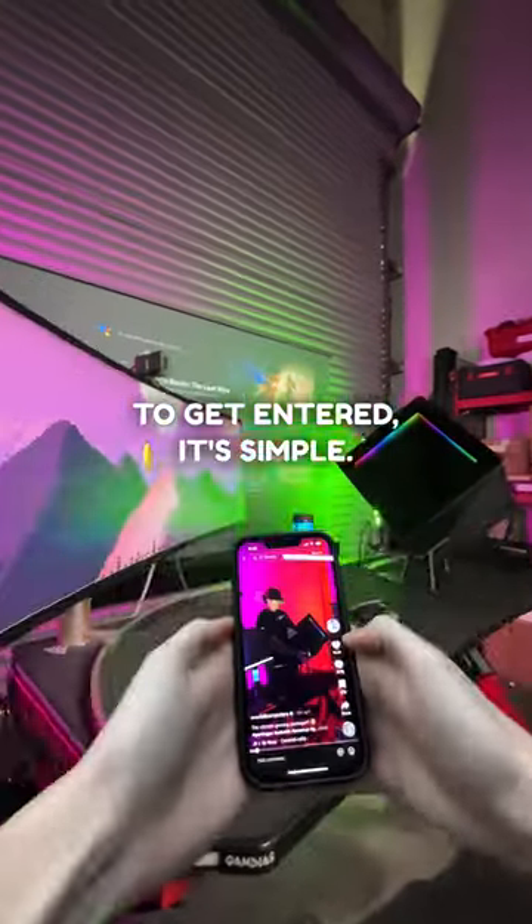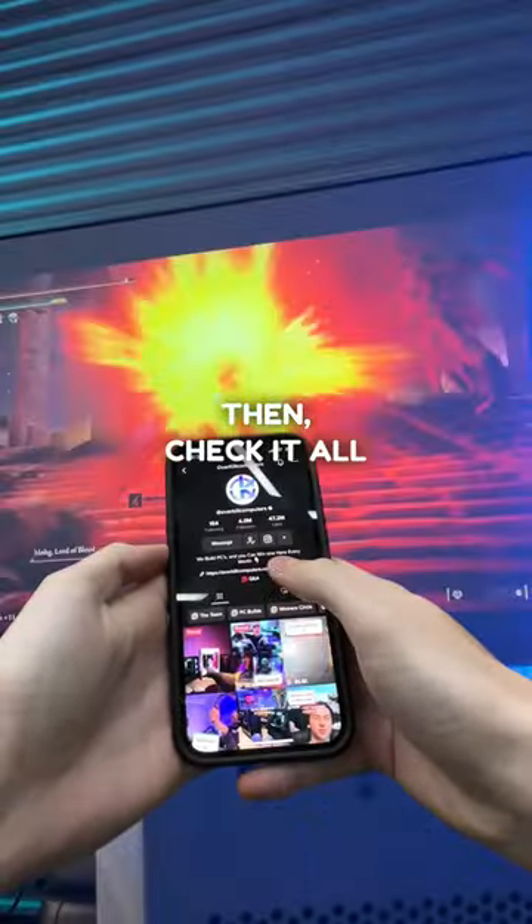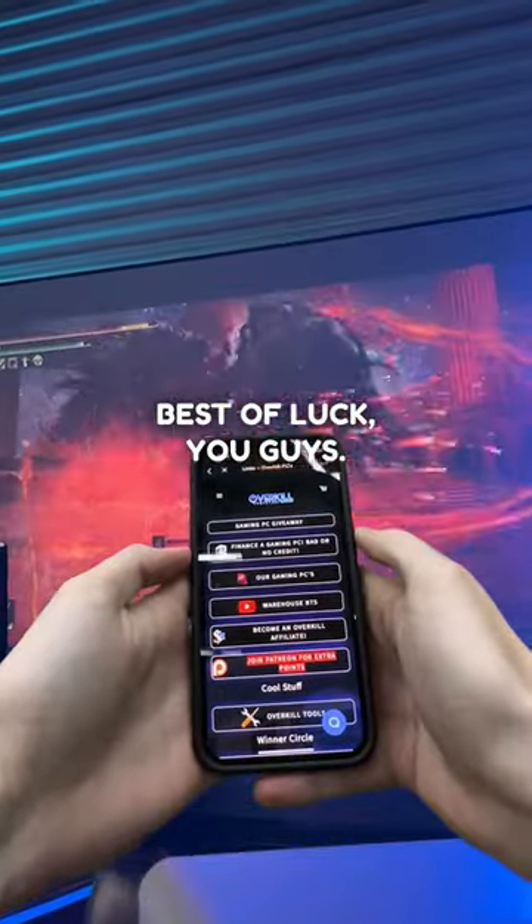To get entered, it's simple. Just like this video and then share it with a friend. Then check it all out right up here. Best of luck, you guys. Time's ticking.